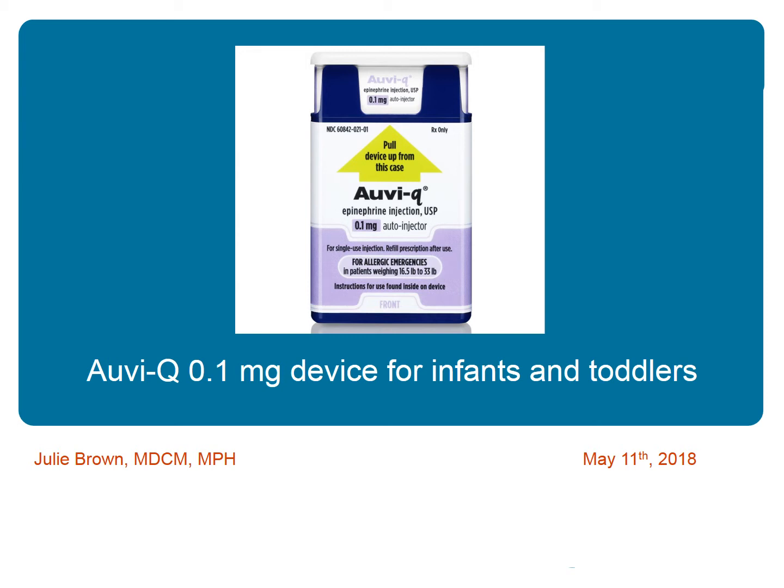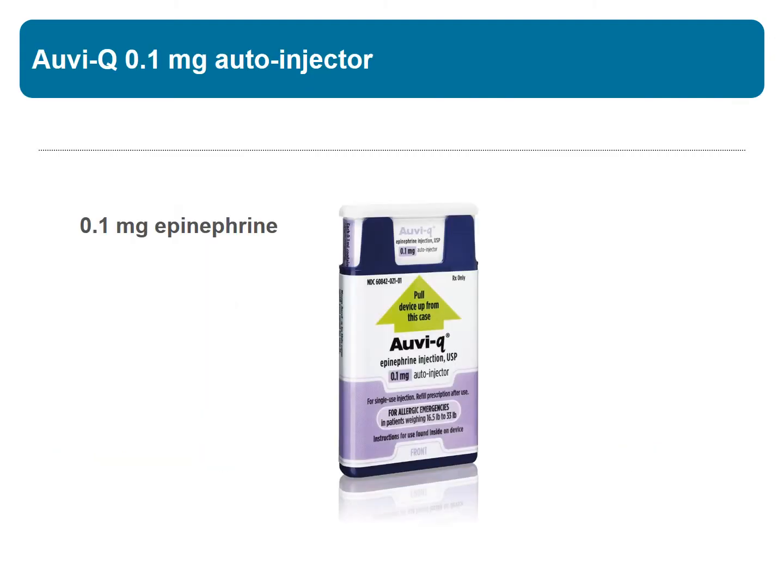Hello, I'm Julie Brown and I am talking about the new OviQ 0.1 mg epinephrine auto-injector that is designed for infants and toddlers. This device has 0.1 mg of epinephrine. It is designed and FDA approved for infants and young children weighing 7.5 to 15 kg, or 16.5 to 33 lbs.